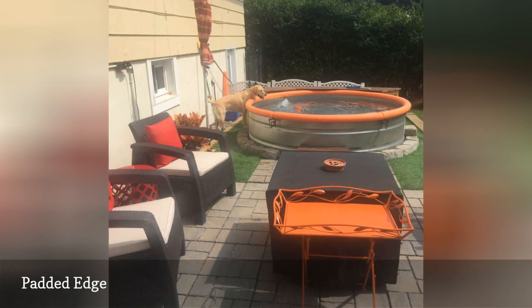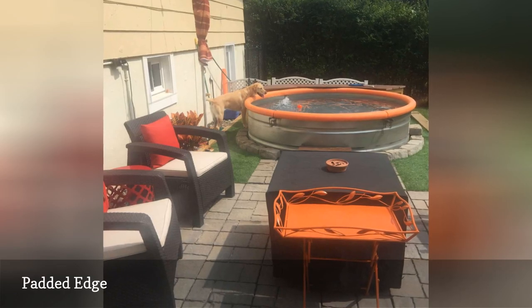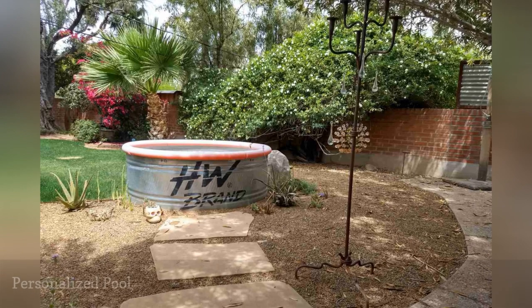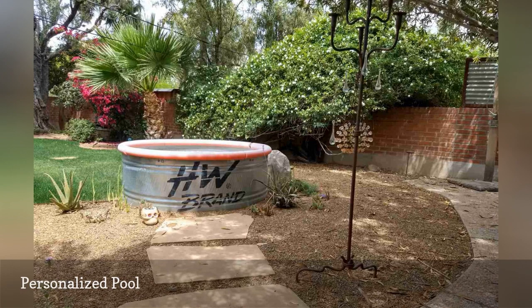Owner Mark Ferrito of New York built a raised deck for his stock tank pool, which is enjoyed by his family, friends, and dog. Julia Reston found a spot for her pool between the lawn and mulch and added pavers to make sure no bark chips get in the pool.